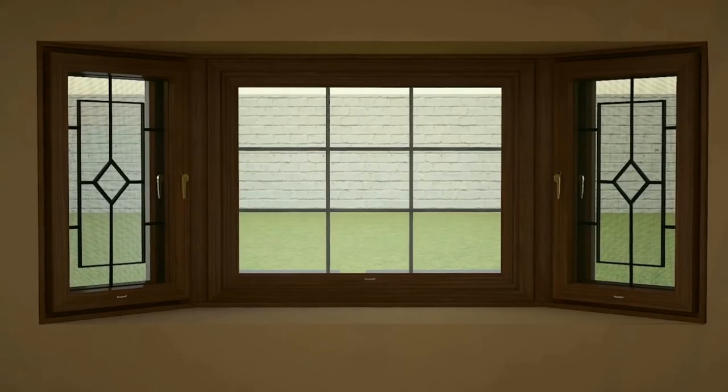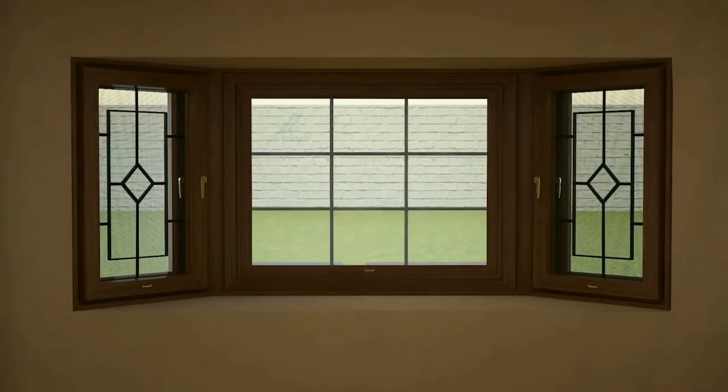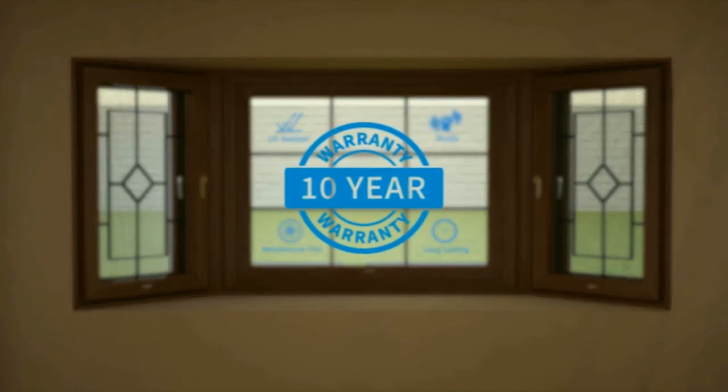Additionally, Finaster windows come with special additives that make the windows UV resistant, sturdy, maintenance free, and long lasting, avoiding the hassle of repolishing and painting, and include a 10-year warranty on the profile.